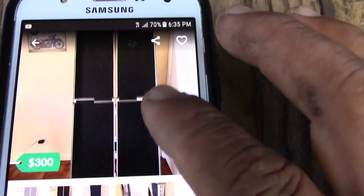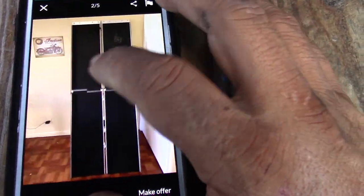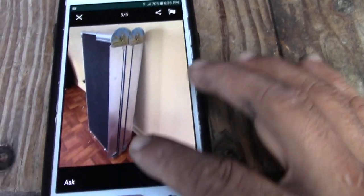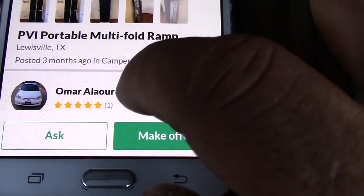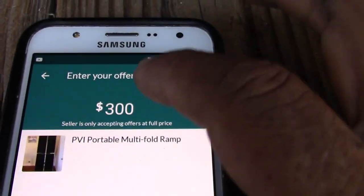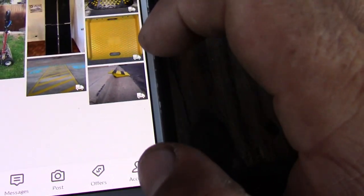See this — this is a nice, really nice ramp. It's a big one. It folds just like the one we got here in the truck. This is a big one — you should have this type of ramp in your truck too. It's called the PBI Portable Multi-Fold Ramp. It's in Louisville and he's asking $300. Hell no, I'm not gonna pay that. I'll make him an offer, but it's only accepting full price. Whatever — we're gonna look for a better price.